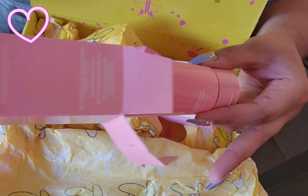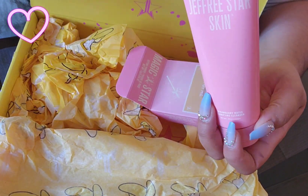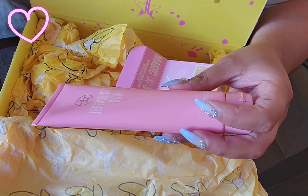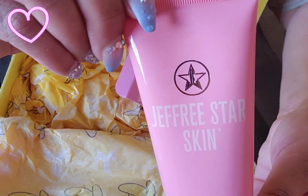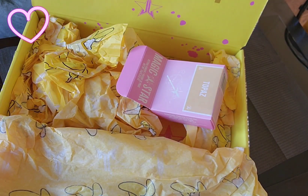This smells so good! Oh, this is a pretty big bottle — I wasn't expecting it to be this big. Here it is. Look at this too.